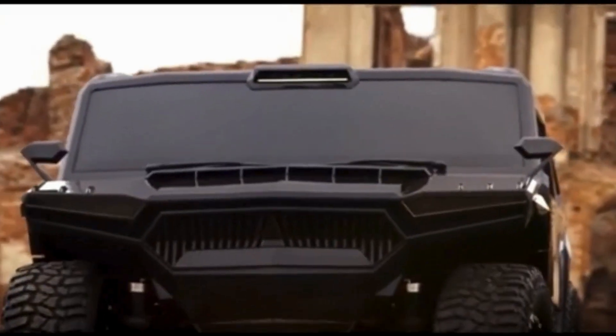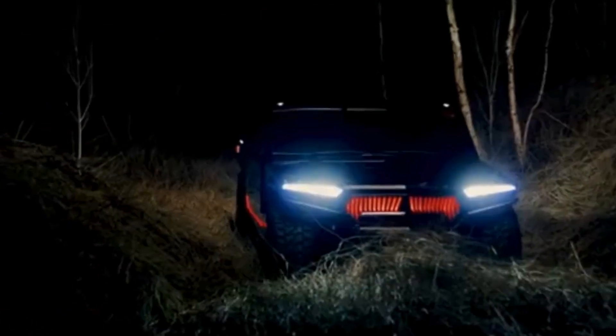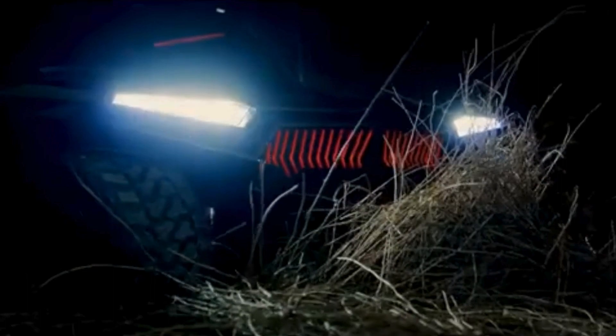Inside, the RM X2 offers a bespoke, high-end interior with premium materials, including leather and carbon fiber, and features like ambient lighting, a top-tier sound system, and fully customizable appointments.